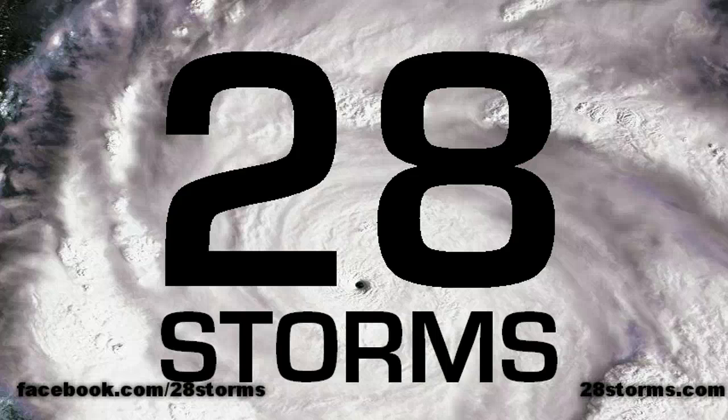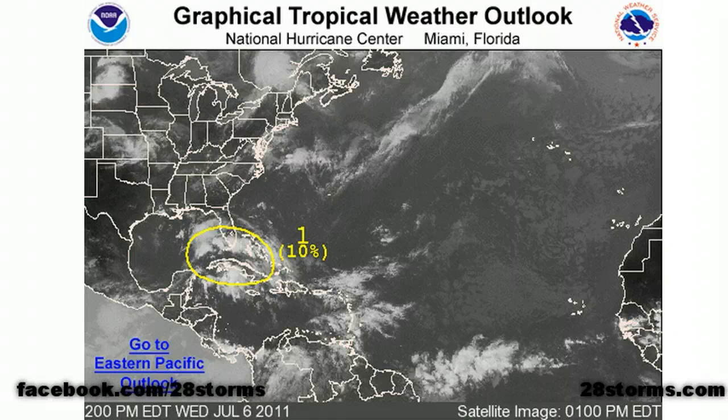Welcome to the 28 Storms Tropical Weather Outlook for this Wednesday, July 6th. The latest hurricane center outlook shows that there is a 10% chance of tropical cyclone formation across much of the southeast Gulf of Mexico and Straits of Florida.